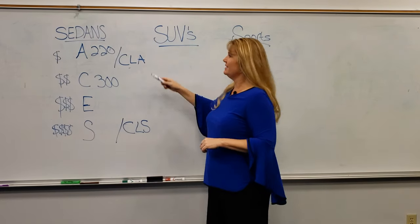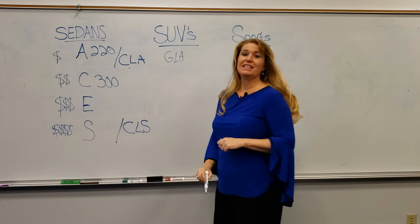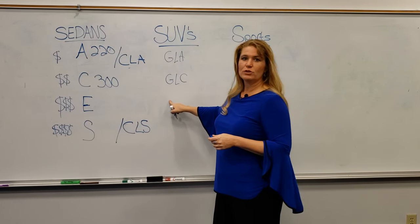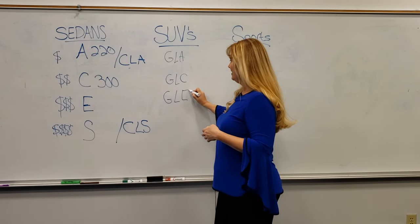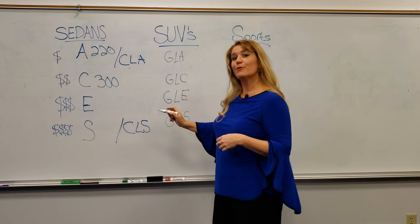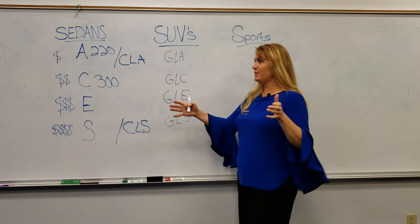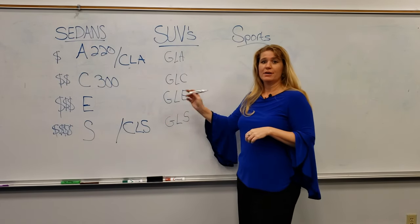Moving into SUVs — the A or CLA class SUV equivalent is going to be the GLA. With the C-Class, it's the GLC. Our midsize sedan translates into our midsize SUV as the GLE. See a pattern here? And our largest SUV with a third row is the GLS. A, C, E, S — it follows the same pattern. Size goes from smaller to bigger, price goes from smaller to bigger as well, with more amenities and more power across the range.